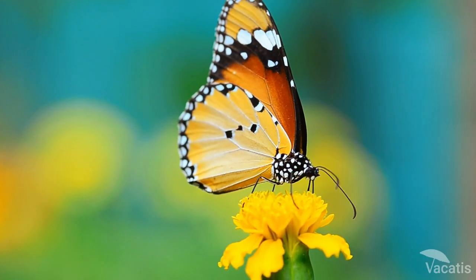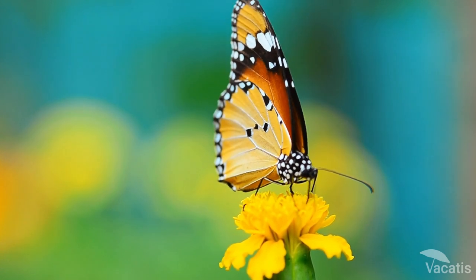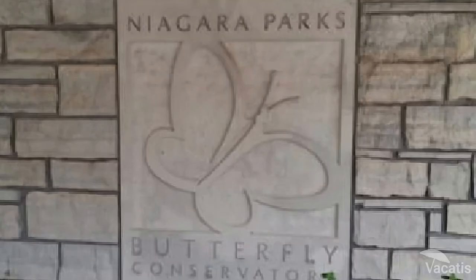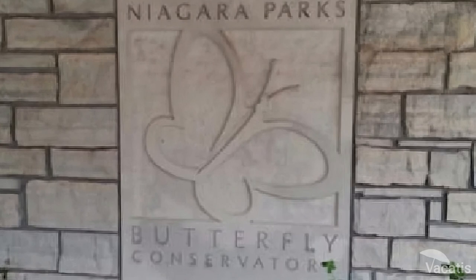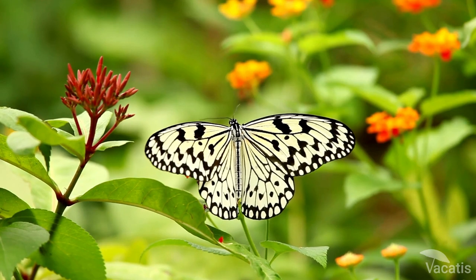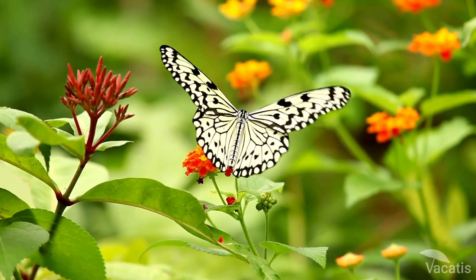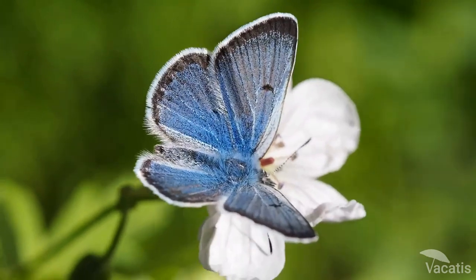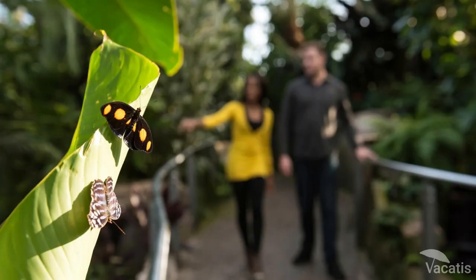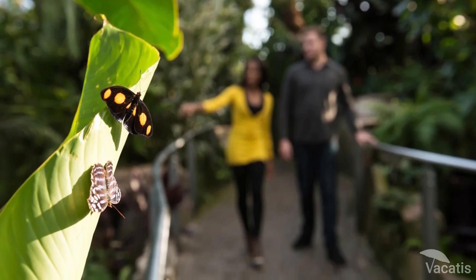The Butterfly Conservatory in Niagara Falls is a must-visit. Built in 1996, it is the largest conservatory in North America, located in the Niagara Parks Botanical Garden. You can find a recreation of a tropical paradise and explore and learn about butterflies' delicate beauty and intriguing life cycles. With over 2,000 vibrantly colored butterflies, this place is a feast for the eyes, with winding paths lined with lush greenery and trickling waterfalls.